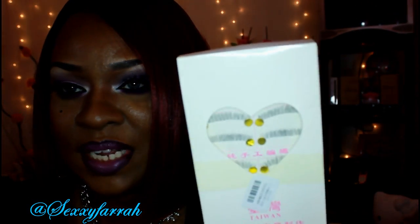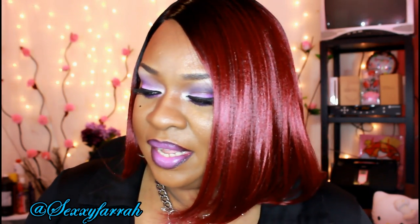Next thing I got was some lashes — just regular lashes, nothing special. I also got a shoe rack, and I'll try to insert a picture of what it looks like once I put it together. I'll leave a link down below to that as well. They have a whole bunch of stuff on their site, different things to choose from, so check them out.